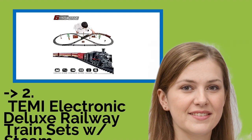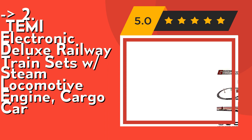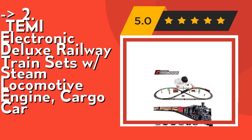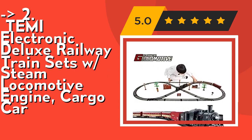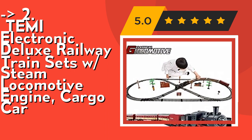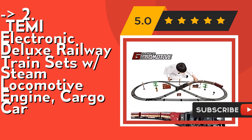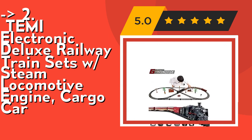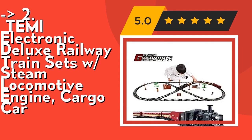According to reviews, the second best product is the Team Electronic Deluxe Railway Train Sets with Steam Locomotive Engine and Cargo Car. It's easy to assemble and ready to play — assemble the modular rail track parts into your own railroad shape and layout, place your train engine and favorite cars on the tracks, put your conductor's hat on, and blow the whistle. It's an ideal gift for many occasions, providing countless hours of fun for boys or girls doing different track shapes in daily life. A wonderful gift that anyone would be thrilled to get. Check out the link in the description to buy this product from Amazon.